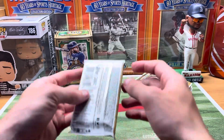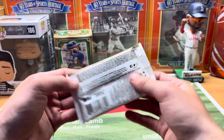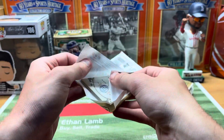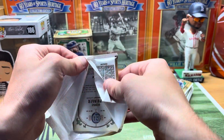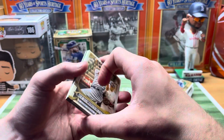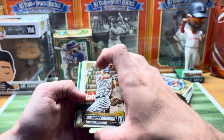Let's see what this Gypsy Queen holds. We've got Series 2 coming out this Wednesday — I want everybody to fill the comments with your thoughts on Series 2. Of course we've seen the checklist now.